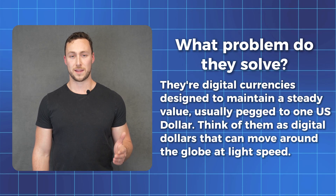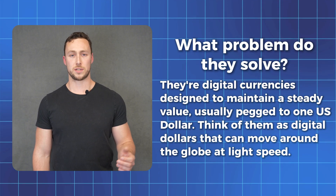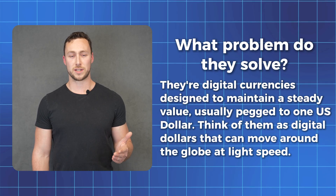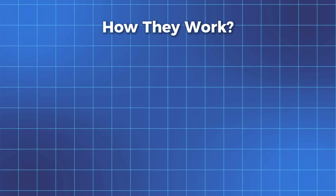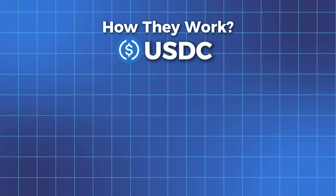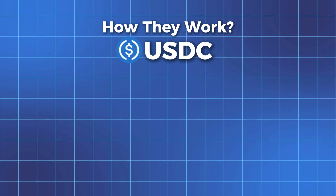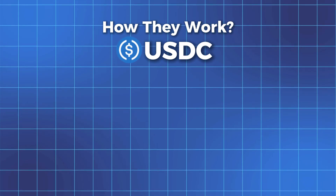Stablecoins are digital currencies that are designed to maintain a steady value, usually pegged to one US dollar, but occasionally to other currencies. Think of them as digital dollars that can move around the globe at close to the speed of light. But how do they actually work? Let's look at USDC as an example. Every USDC token is backed by real US dollars or dollar equivalents held in regulated bank accounts and other auditable places.